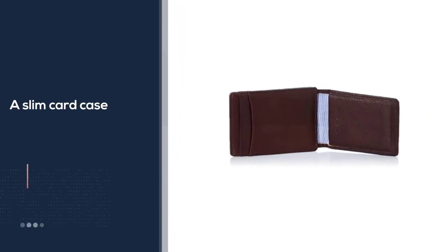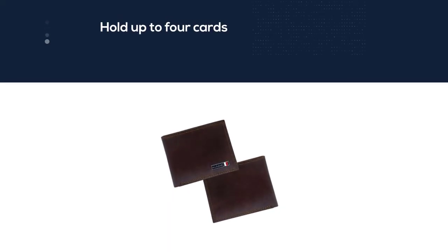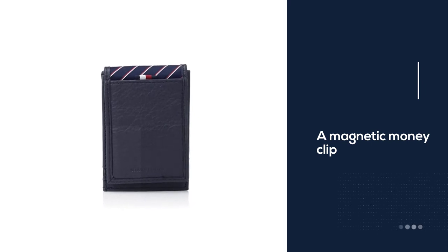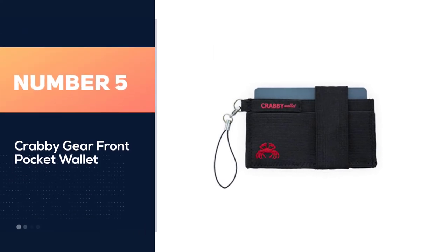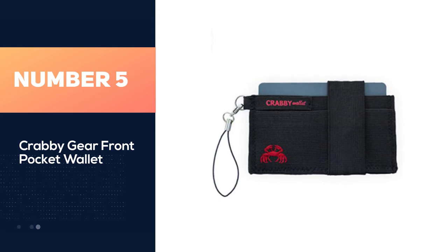We love this front pocket wallet's money clip with an ample bill slot, which we estimate can hold up to 20 bills. A separate slot is also good for carrying an ID, although it does not include a clear plastic window.